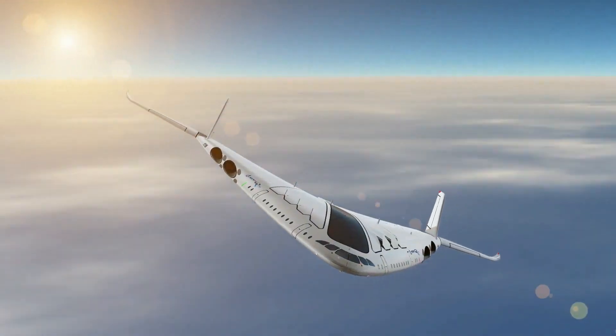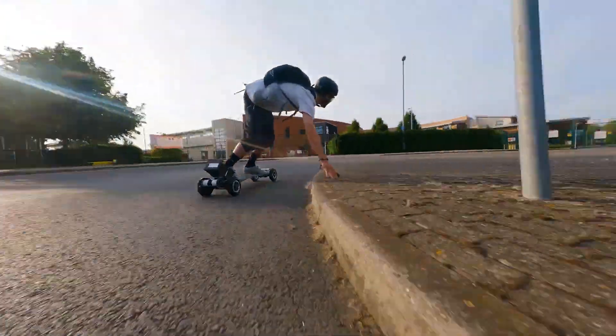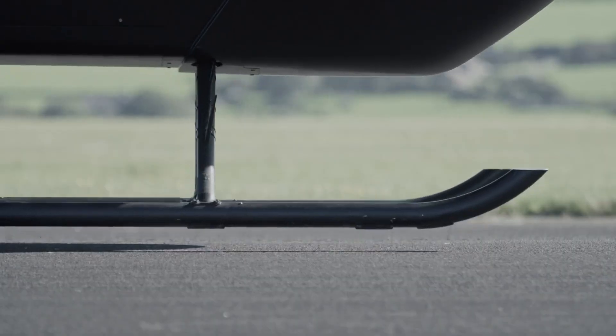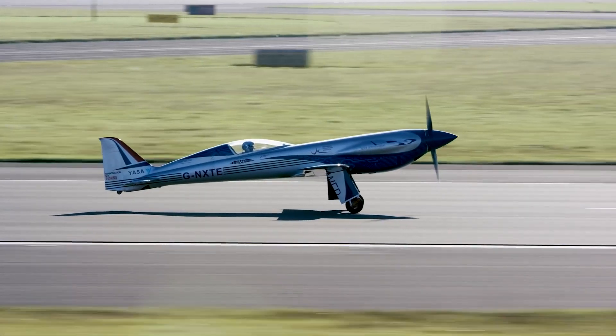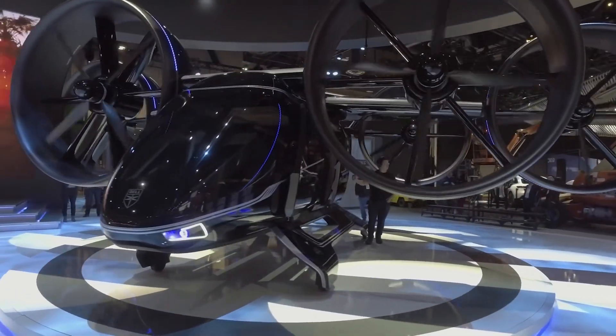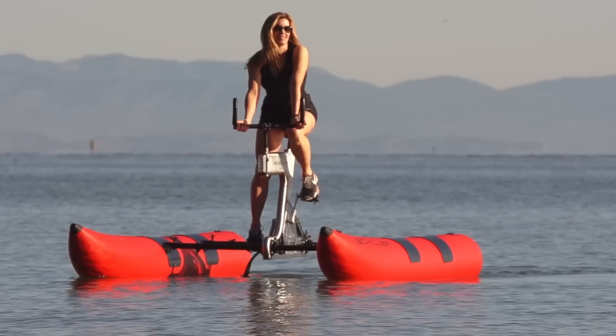Get ready for an adrenaline-packed ride. Welcome to the Tech Horizon channel that brings you the most amazing vehicles in the world. From mind-bending tech to jaw-dropping designs, buckle up, because you're in for an epic journey. Let's dive in.